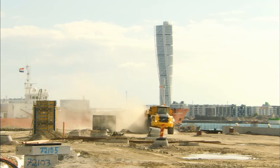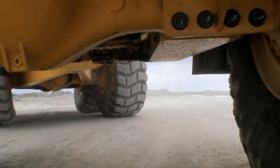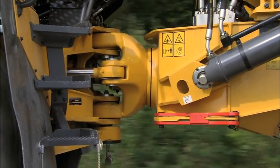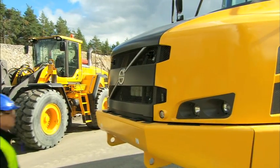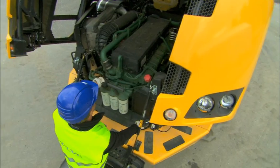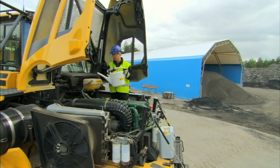Volvo articulated haulers are well known as machines requiring less maintenance. On the new F-Series generation, serviceability has been further improved. One example is the oscillation joint with maintenance-free roller bearings that don't require any greasing, contributing to even better availability. The 90-degree tilt-up hood and patented swing-down front grille with integrated steps provide easy access to the whole engine compartment and front-mounted oil filters, enhancing serviceability.